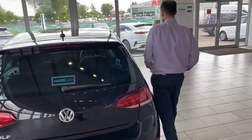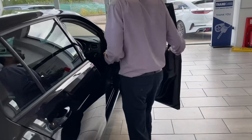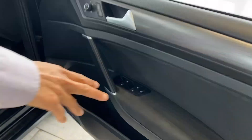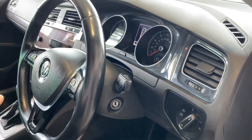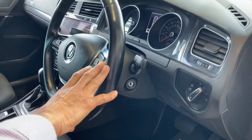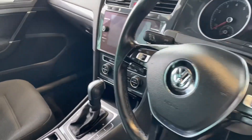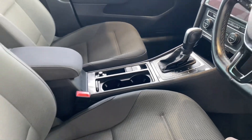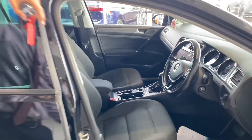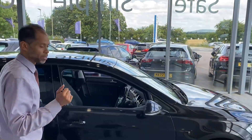Looking at the front now — you've got front and rear electric windows and power folding door mirrors. You've got lovely cloth interior all around, auto lights, cruise control, heated front seats to keep you nice and warm, and a clear DAB digital radio.